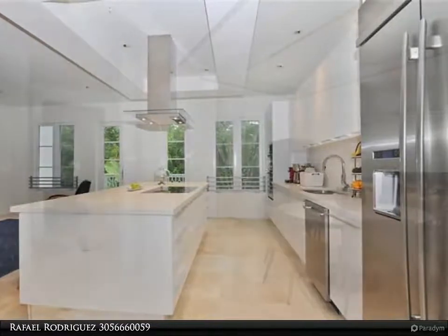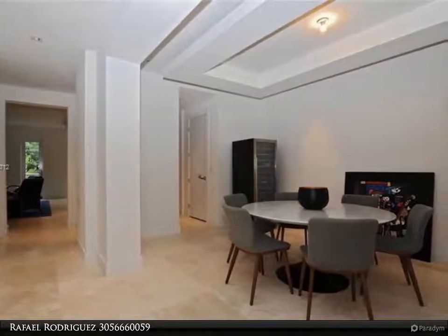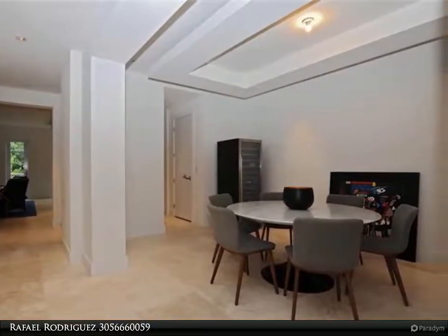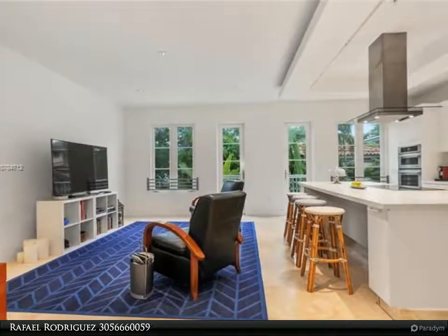Gated entrance with access control entry system. For more information, review the details below or contact Rafael Rodriguez at 305-666-0059.